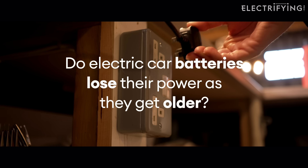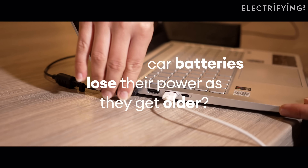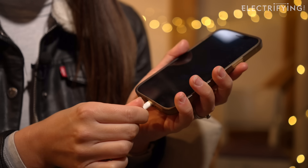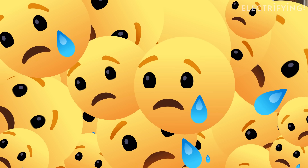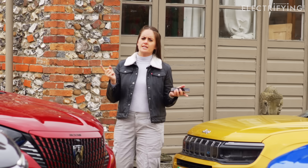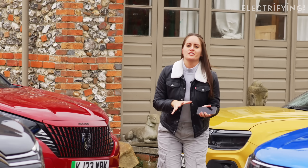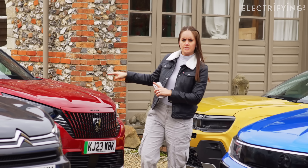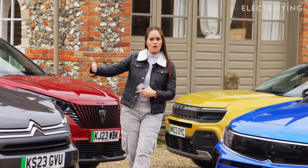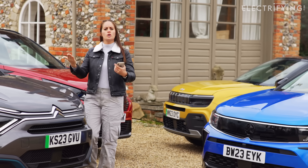It's understandable that car buyers are concerned about the battery on a used electric car degrading. After all, we're used to the power capacity of our gadgets shrinking over time, sometimes to the extent that you need to recharge the battery to get you through the day. The battery in an electric car is very different to what you get in a mobile phone. They're kind of made of the same thing, but a car battery is designed to last the lifetime of the car. It is exceptionally well-protected and engineered to prolong its life.